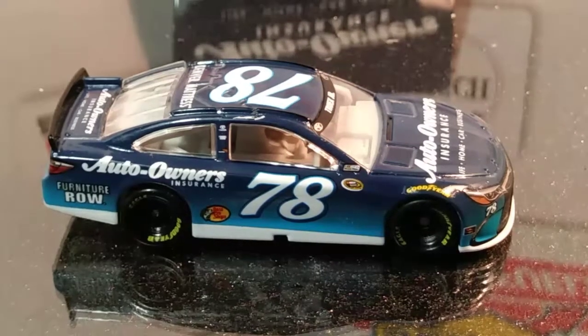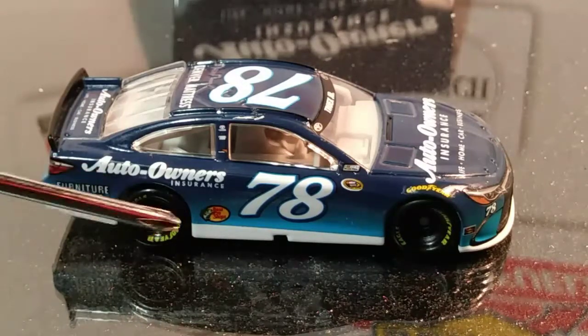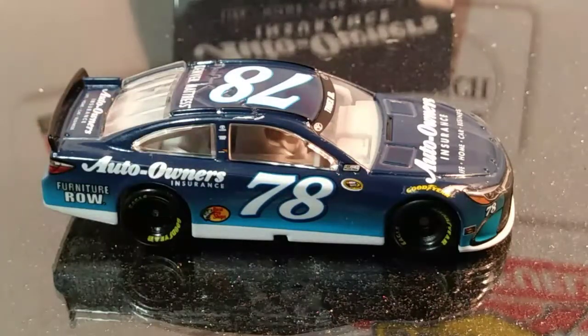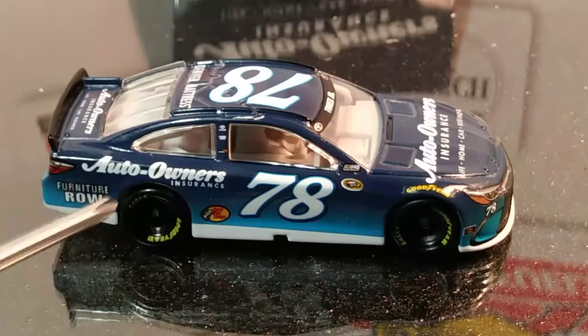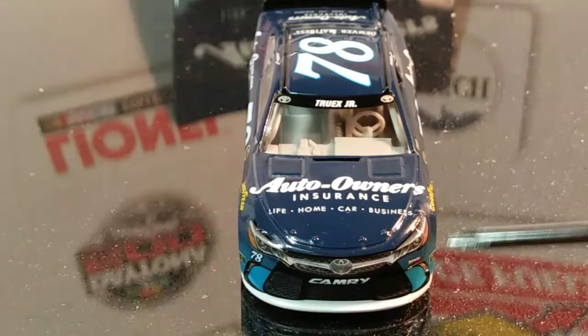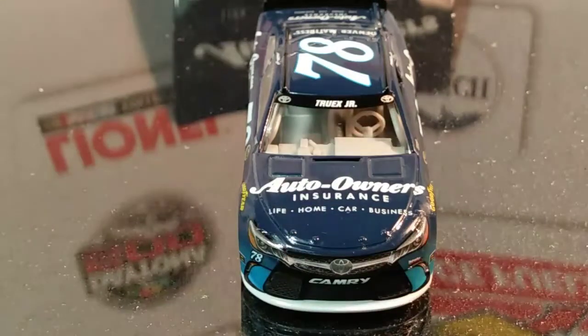Right here on the side of the car we have Auto Owners Insurance, we have Bass Pro Shops, Furniture Row 78, and we have the old Sprint Cup Series logo right there with the NASCAR decal. We got Goodyear on the front wheel over the front wheel well, as well as on each of the tires. On the front we also have Auto Owners Insurance — life, home, car, and business. We have Camry, the Toyota logo, and the Furniture Row Racing decal, with number 78 on the right side of the car.